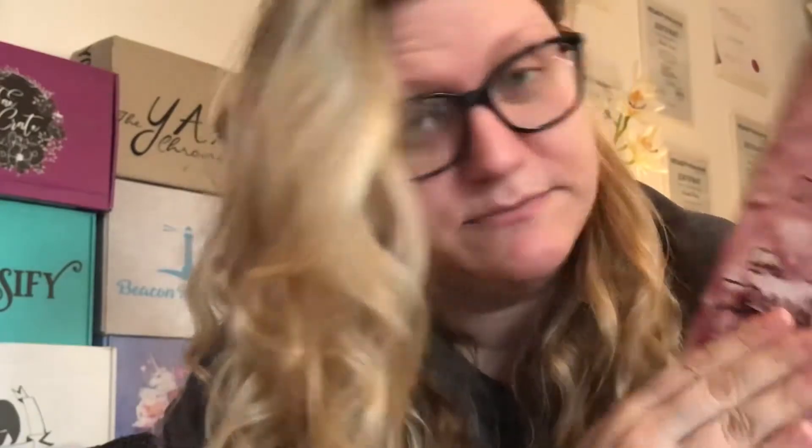The Dark Descent of Elizabeth Frankenstein is a retelling and reimagination of the famous Mary Shelley's Frankenstein, but from the view of a side character, Elizabeth.